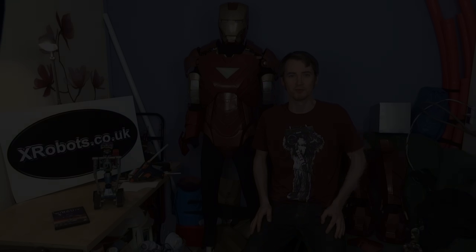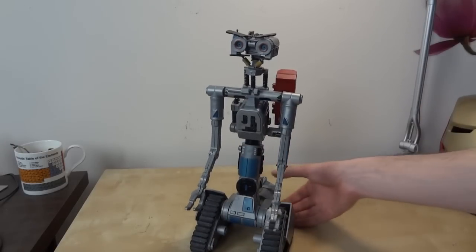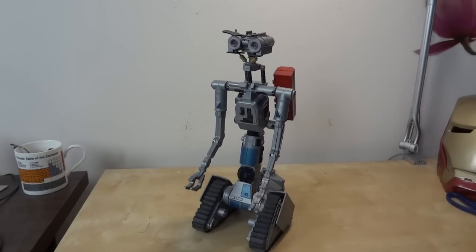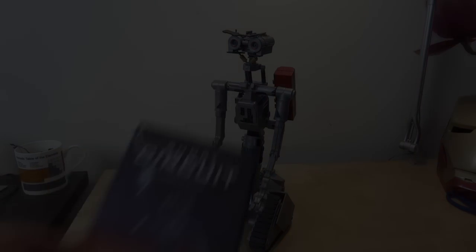Hello, it's James from xrobots.co.uk. Today we're going to talk about an actual robot. I put a picture of this robot on my Facebook page a few days ago and asked people to name it. A number of people said it's Wall-E — it isn't Wall-E, it's Johnny 5 from the 80s movie Short Circuit.